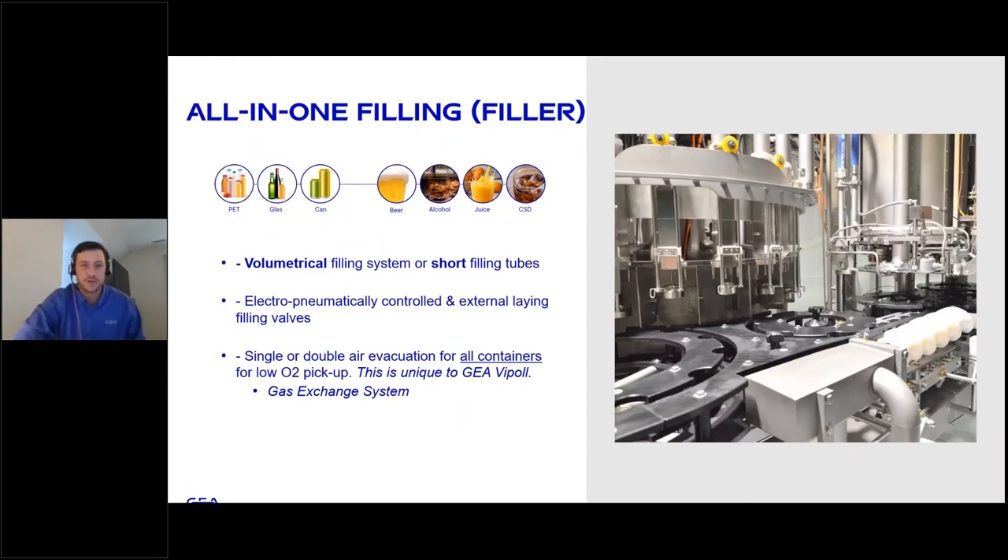The filler turret has volumetric filling and pneumatically controlled external-laying filling valves. It features a gas exchange system unique to GEA VPOL for low oxygen pickup, with single or double air evacuation for all containers. For example, you wouldn't want to run full vacuum on a can as it would crumble, so we have a unique system to exchange the gas and fill hygienically.